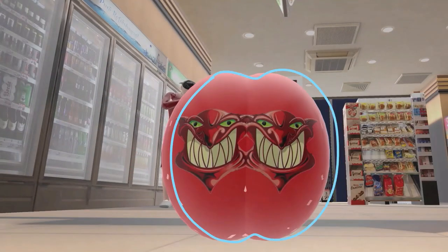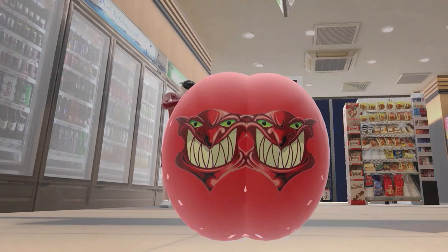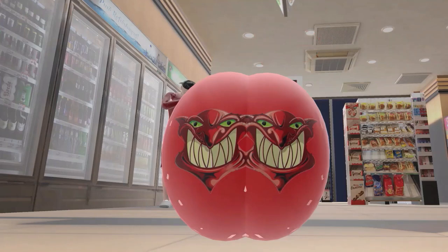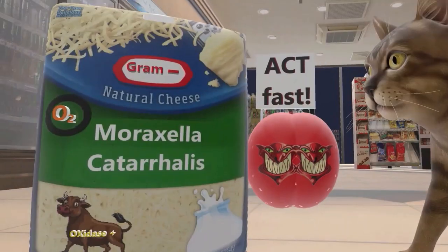You may have noticed this monster-looking thing which also snuck into the store. This is actually what Moraxella kind of looks like — it's a Gram Negative diplococci. We note that it's Gram Negative because this monster over here is red, and bacteria that stain red in Gram staining are Gram Negative; they don't retain the dye in Gram staining. So Moraxella is a Gram Negative diplococci.